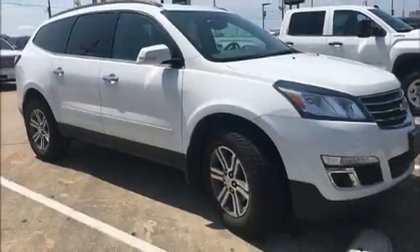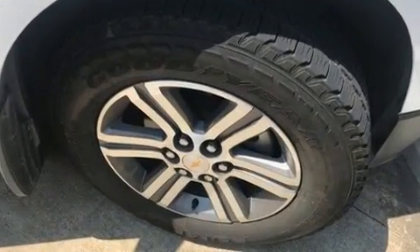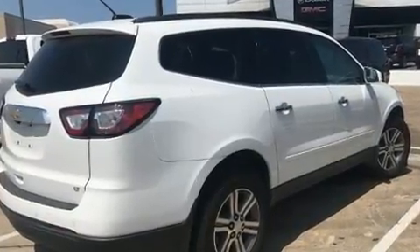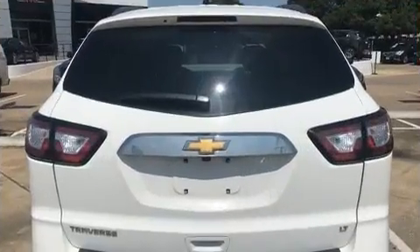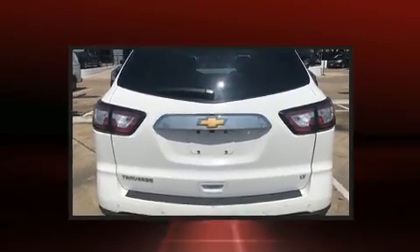Load your family into the 2017 Chevrolet Traverse. With fewer than 35,000 miles on the odometer, this four-door sport utility vehicle prioritizes comfort, safety, and convenience. It features a front-wheel drive platform, an automatic transmission, and a refined six-cylinder engine.